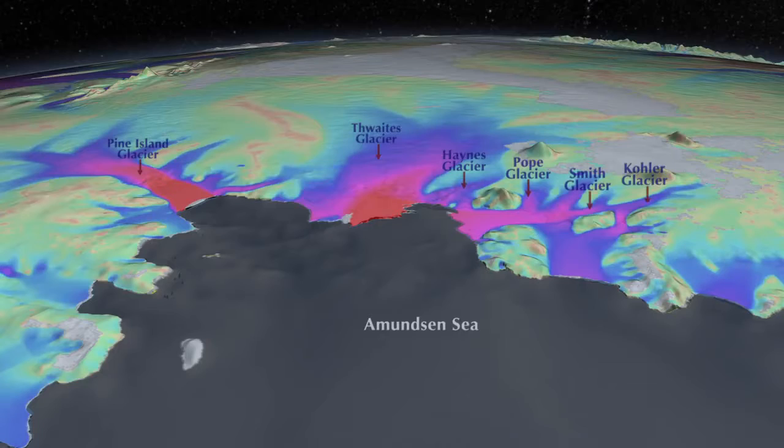The speed of the glaciers measured by satellite is shown in color code. Red is fast, blue is slower, and green is the slowest.